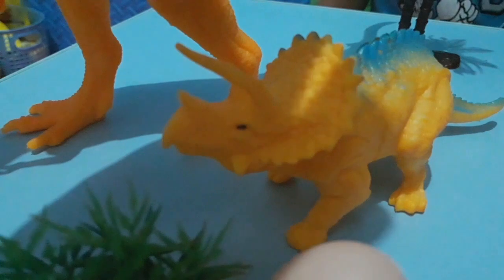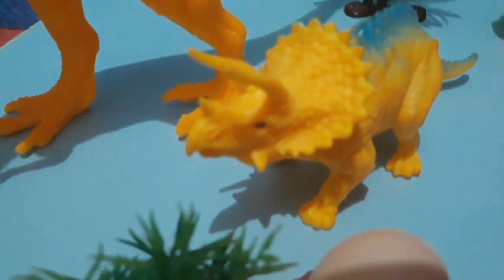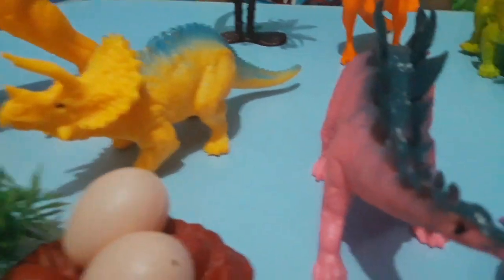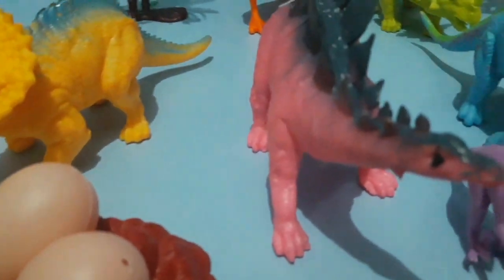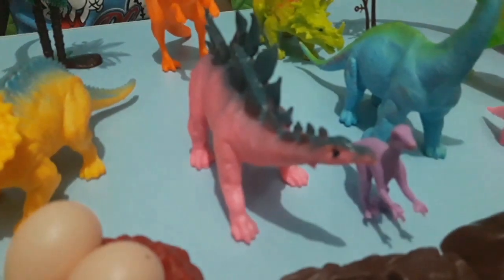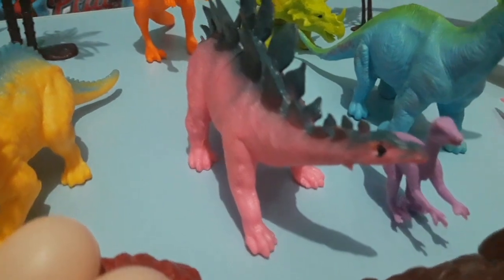That is a Triceratops that fights with T-Rex. Small Triceratops. How about this one, the pink one? This one is the Stegosaurus, and this one also fights with the T-Rex.